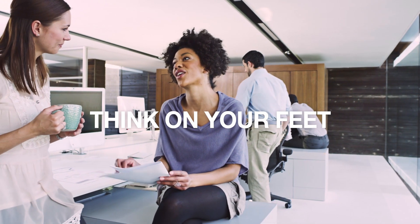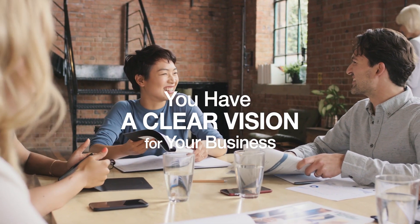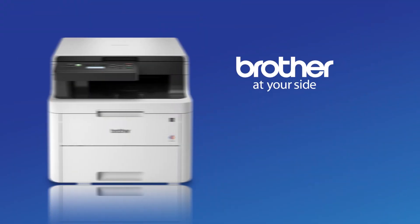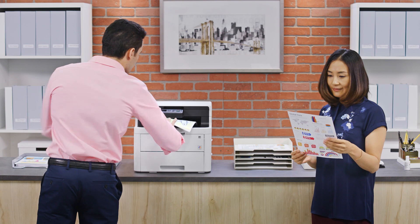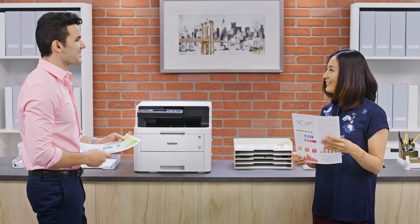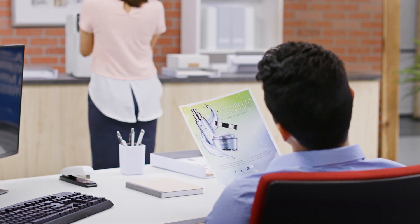You work hard, think on your feet, and have a clear vision for your business. To make it happen, you need a color printer that can keep up. Brother Digital Color Printers make color printing affordable, delivering high-quality, vivid color prints, wireless capabilities, and features that can help save time and money to help bring your vision to life.